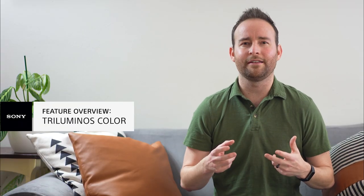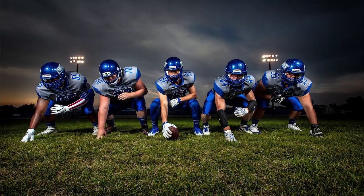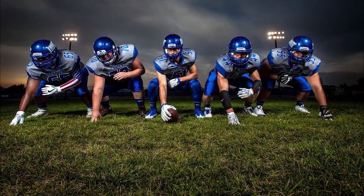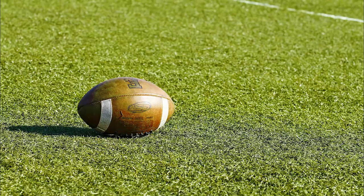Have you ever seen sports on TV and felt that something just wasn't quite right? You try to ignore it and then BAM! It hits you. I've been to that field, and that grass doesn't quite look how I remember it. And now that I'm thinking about it, that ball is the wrong shade of color.